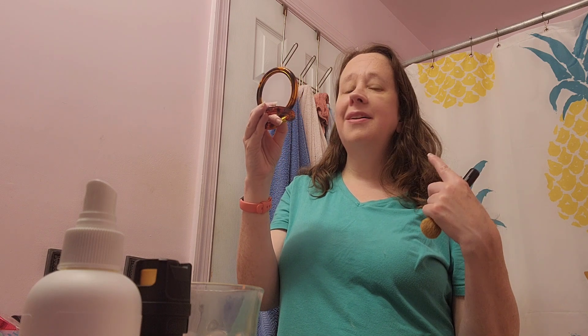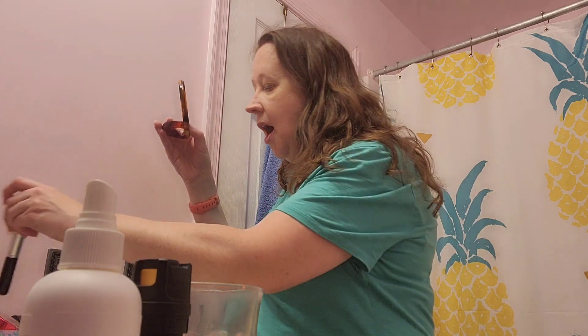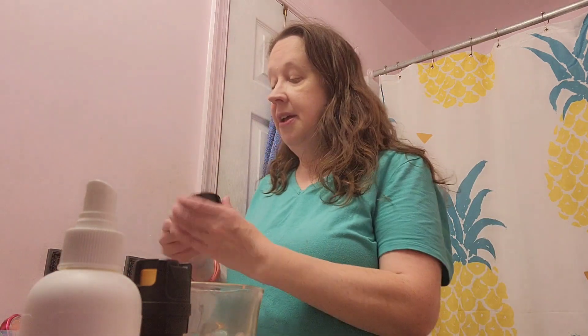It doesn't feel weird after you put it on either. You know how you put foundation on and it feels itchy, or it feels like you're wearing a dry mask? This doesn't feel that way. I feel like I could just wear this and I'd be fine. It's got nice coverage — it's not as nice as the commercial shows, maybe I'm not putting on as much — but yeah, I think it has nice coverage.